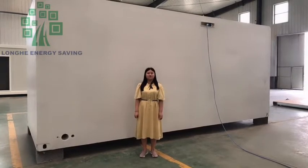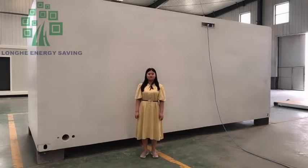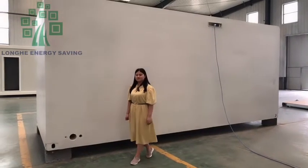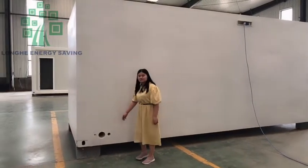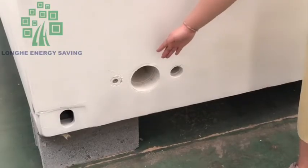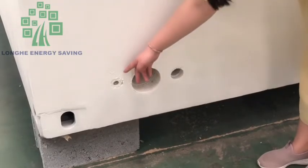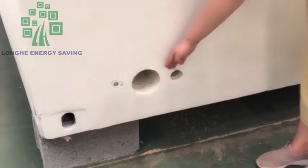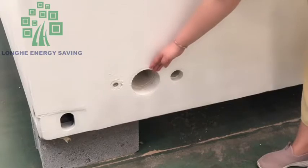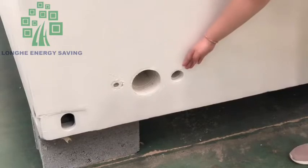I will introduce the electricity and water piping. Here is the finished water piping — this is the water supply pipe and this is the water drain pipe for the toilet, and this is also the water drain pipe for the kitchen.